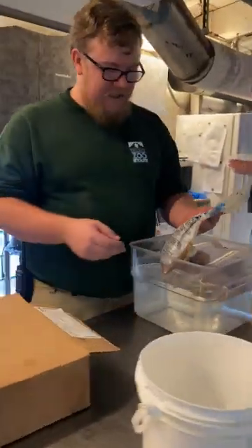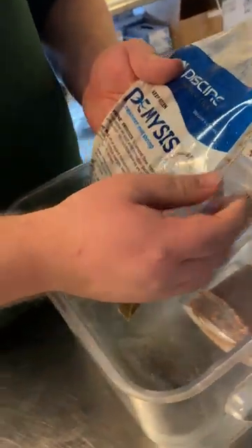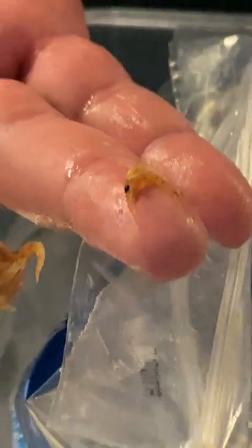So these guys eat mysis shrimp. Mysis shrimp is a very, very small shrimp - maybe only about a half an inch long, so pretty small. We actually cut it up even smaller for them just to make sure that they're able to eat it all and that it just goes right through their body.